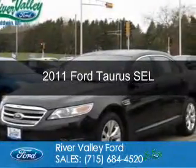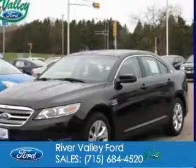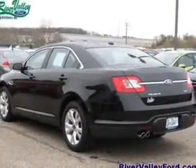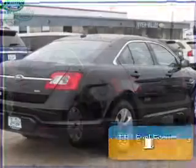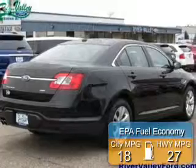This is a used 2011 Ford Taurus. It's powered by front-wheel drive, a 3.5-liter six-cylinder engine, and a six-speed automatic transmission. Great fuel efficiency saves you money by requiring fewer trips to the gas station.